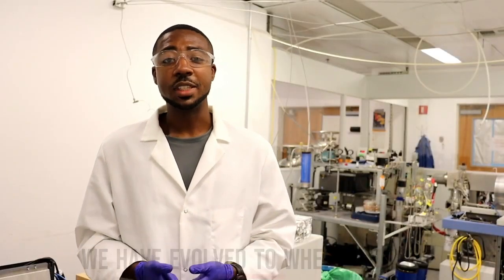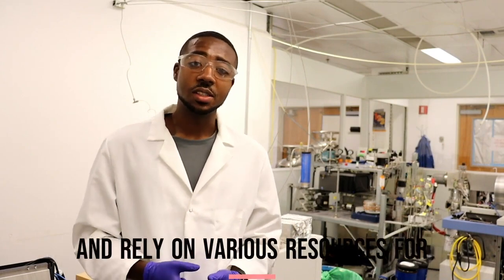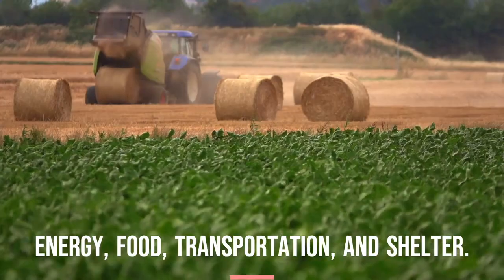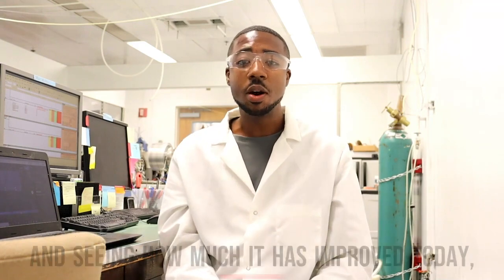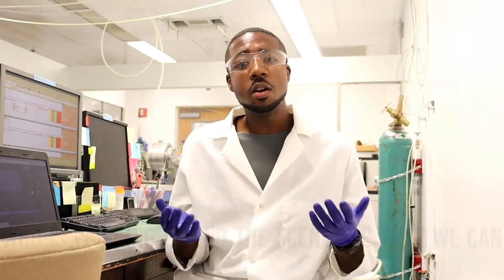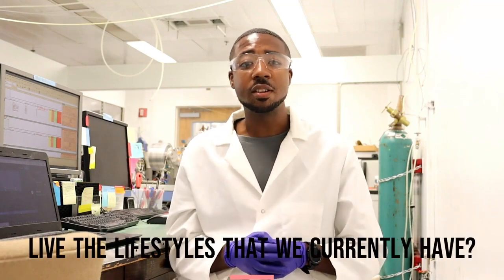We have evolved to where we can protect ourselves from natural disasters and rely on various resources for energy, food, transportation, and shelter. Knowing what life used to be like millions of years ago and seeing how much it has improved today poses the question: who is working behind the scenes so we can live the lifestyles that we currently have?